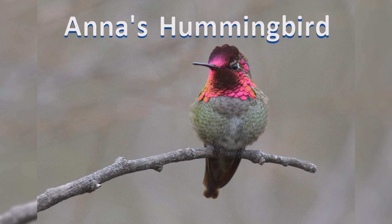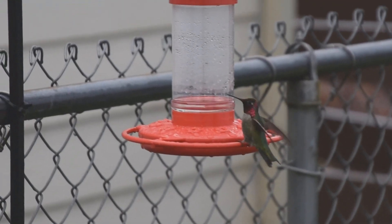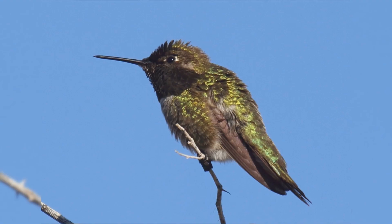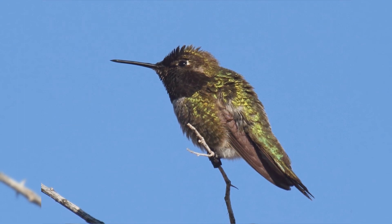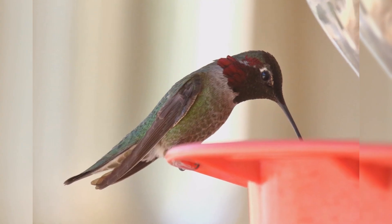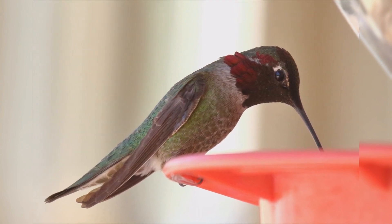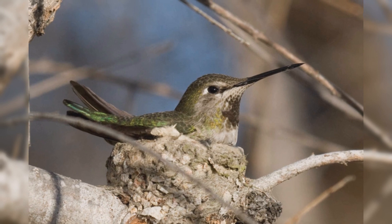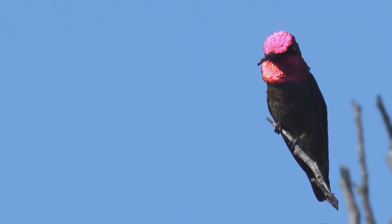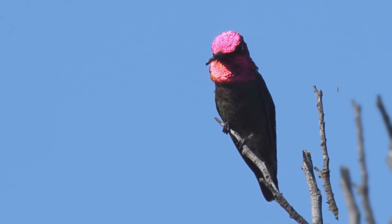Anna's Hummingbirds are the resident hummingbird on the west coast, remaining through the winter when all the other hummingbirds have migrated south. These hummingbirds are year-round residents from southern British Columbia south to southern California and Arizona. They live wherever winter temperatures don't stay below freezing for more than a week at a time. They are summer residents to the east of the Cascades and Sierra Nevada mountains and occasional winter visitors from southeastern Arizona to Texas. They are early nesters, late December into May. They have expanded from their historic coastal California range to follow winter-blooming landscaping and hummingbird feeders north and east, and are still expanding their range.